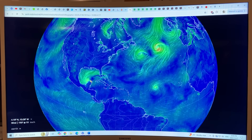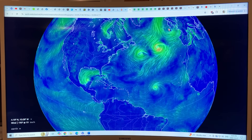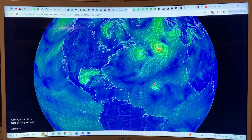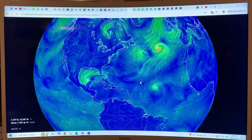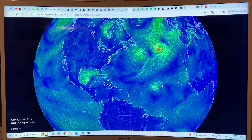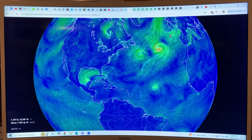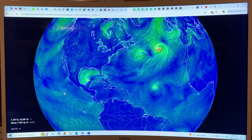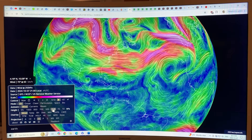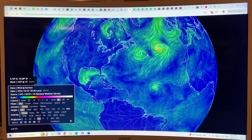We've got Hurricane Milton just grazing the Yucatan Peninsula. We've got Kirk over here, heading into Europe, expected to landfall there on Wednesday. Milton is expected to landfall in Florida on Wednesday evening. We've also got big Storm Leslie, which has been meandering around the ocean for something like 19 days and will last at least another four more days. There are also a couple of other storm systems. This is Earth Null School — click on Earth and look at 250 millibar to get the jet stream configuration and see where the guidance is going for these tropical storms.